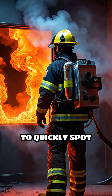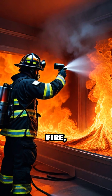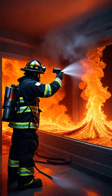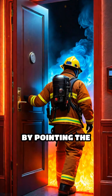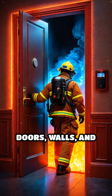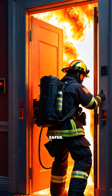Firefighters rely on this technology to quickly spot people trapped by smoke, locate the seat of a fire, and identify hidden hot spots that could reignite later. It's also essential for navigating unfamiliar layouts when visibility drops to zero. By pointing the camera, firefighters can see outlines of doors, walls, and even victims, making search and rescue operations much faster and safer.